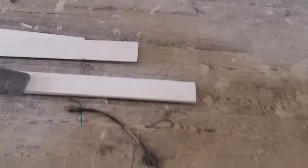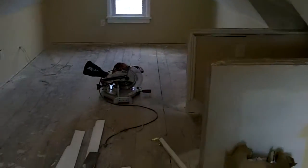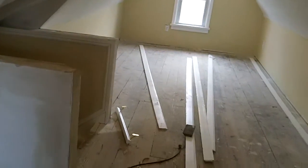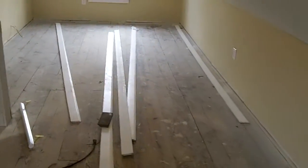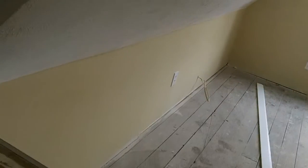Upstairs they're cutting the trim for the baseboard to size. They put all the electrical covers on and now they need to go back and fill in any gaps to make sure it looks nice and tight. These light fixtures are new this week too — they look great. I'm really impressed with the choices they made for this flip: upgraded lights, upgraded flooring, and a lot more detail especially in that finished basement.